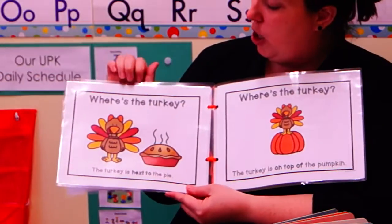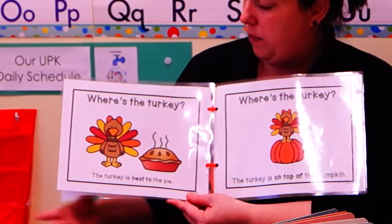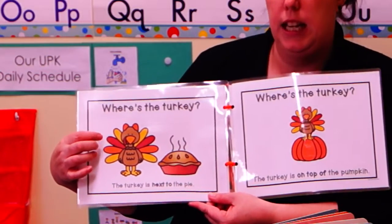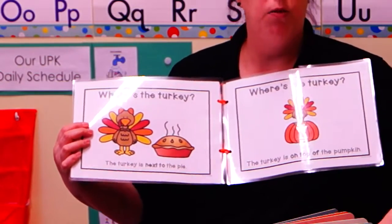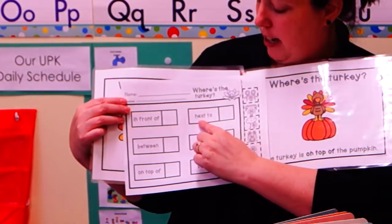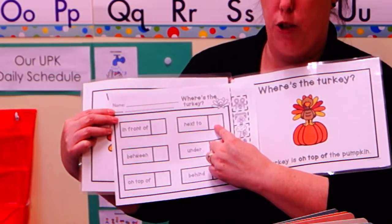Where's the turkey? The turkey is next to the pie. So you can find the picture with the turkey next to the pie. That's where Miss Katie likes to sit too, right next to the pie. And we're going to glue it right here next to, and you can put your picture of your turkey.